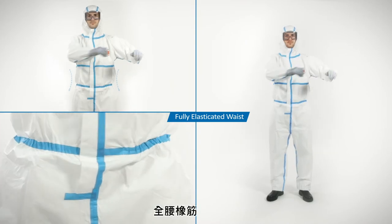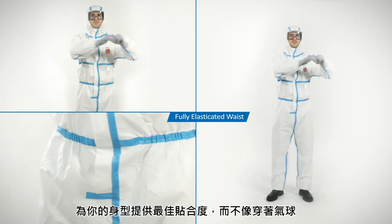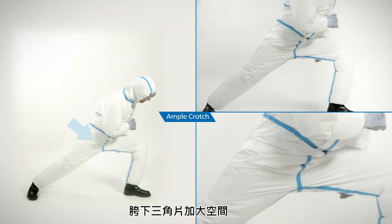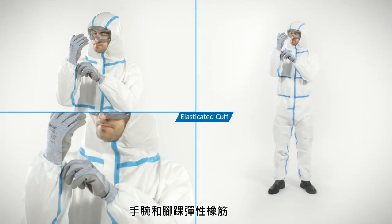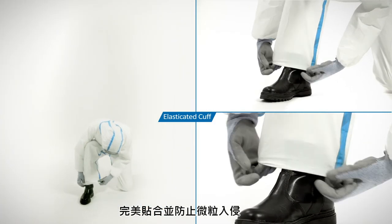The fully elasticated waist offers an optimal fit on your body shape, unlike wearing a balloon. Ample crotch space avoids pulling rupture when squatting or crawling. Elasticated wrists and ankles fit perfectly and keep particulates out.